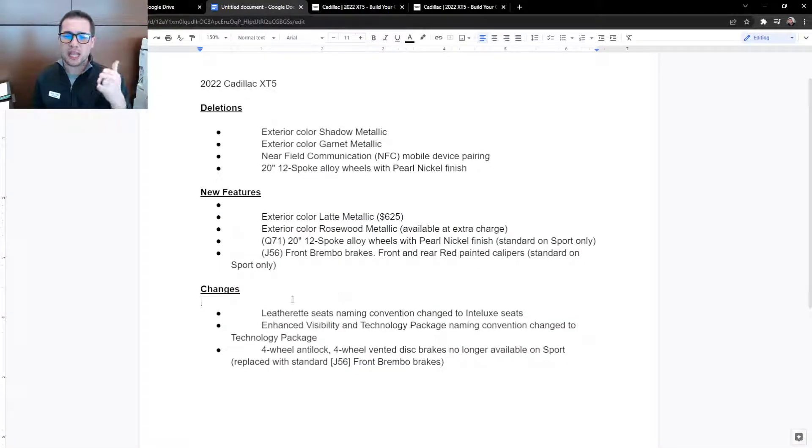Next, changes. They're changing the leatherette seating name convention — from leatherette to Intellect seats. The material is still the same, just a different name. Next is the enhanced visibility and technology package naming — they cleaned it up and changed it to simply 'technology package.' And the last change: the four-wheel anti-lock, four-wheel vented disc brakes are no longer available on sport because they were replaced with front Brembo brakes, which are a high-performance brake offering more stopping power.